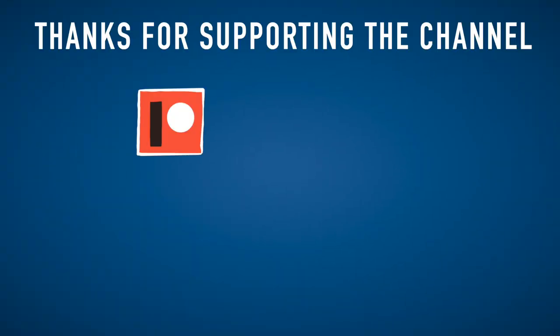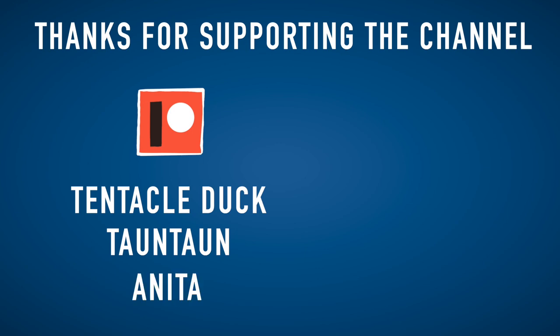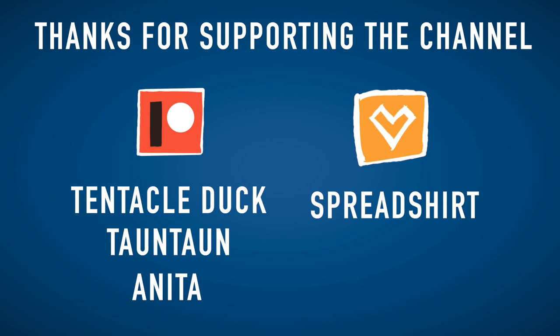There are so many cephalopods and so many aspects of their lifestyle that I would like to talk about, and obviously I cannot do it in one single video. So stay tuned because this is only the beginning of Krakenology. I want to thank all my Patrons from Patreon — Tentacleduck, Tauntown and Anita — and also everybody who has been buying t-shirts and other merchandise on my shop. Your help is very much appreciated and very useful for the channel. I hope you enjoyed the video and see you next time!